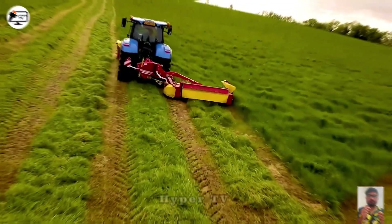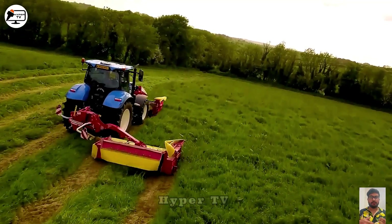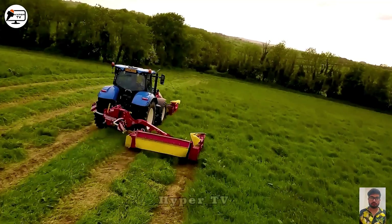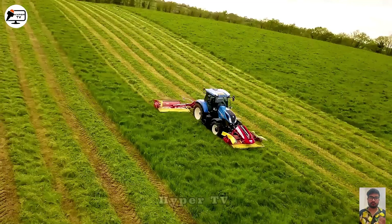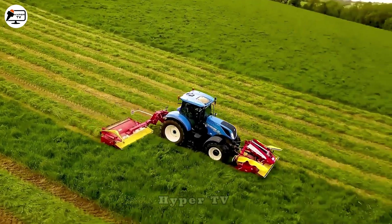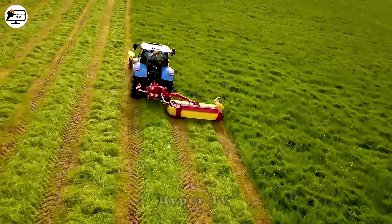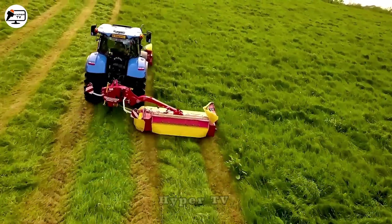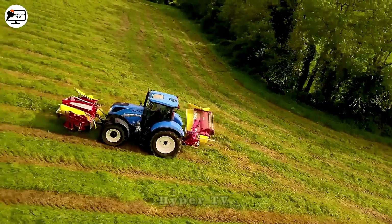The T7-210 is a compact and versatile lawn mower with a potent 6.7-litre diesel engine, generating a maximum power output of 180 horsepower. It can reach a top speed of 50 km per hour and efficiently and neatly mow grassy fields with its compact and flexible design.